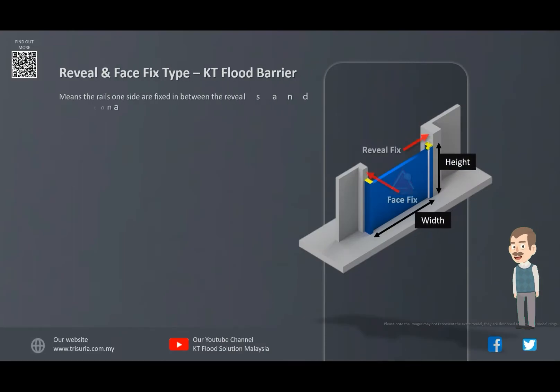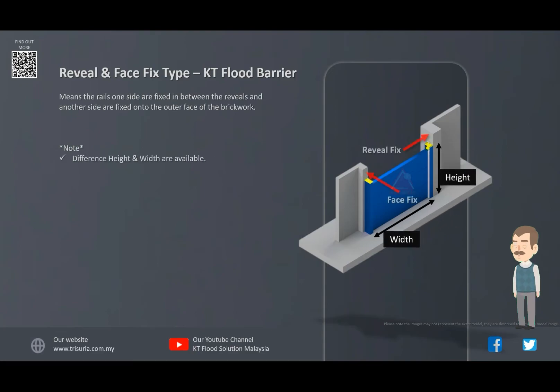Reveal and Face Fixed Type means the rails on one side are fixed in between the reveals and another side are fixed onto the outer face of the brick wall.